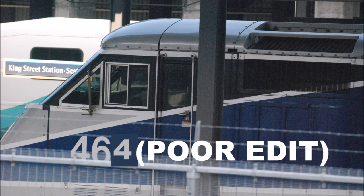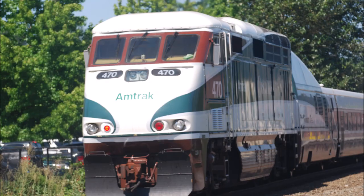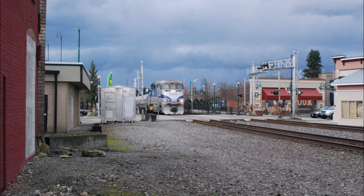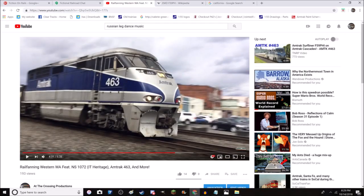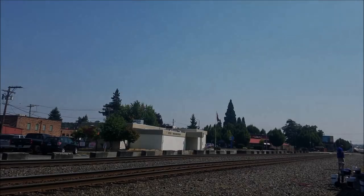450–464 ran the Pacific Surfliner, while 465–470 were on the Cascades. While I've personally never seen the Pacific Surfliner trains in Southern California, I had the lucky chance this year to witness Amtrak 463, a Surfliner F59, which got transferred onto the Cascade service, which I do see all the time. I first saw this locomotive in February of 2018, as well as some other goodies. So with that said, sit back and enjoy some footage of the soon-to-be-gone EMD F59PHI on the Amtrak Cascades, featuring the Surfliner 463.